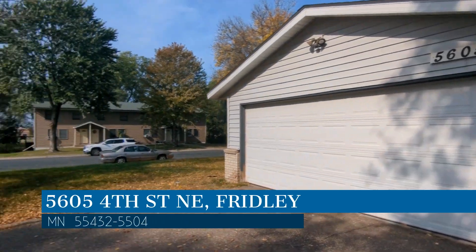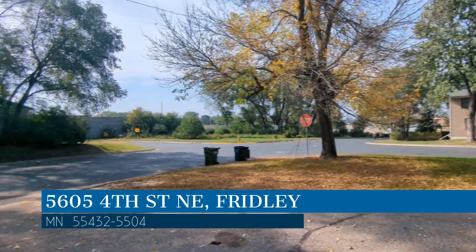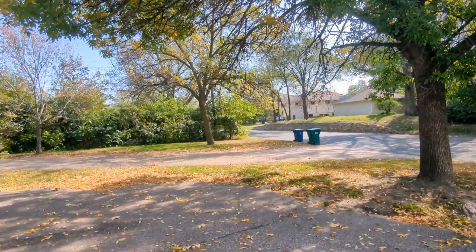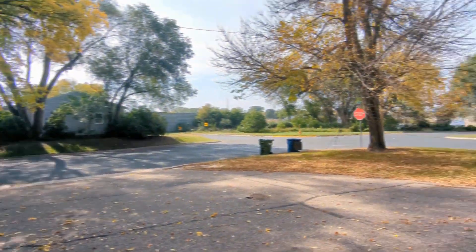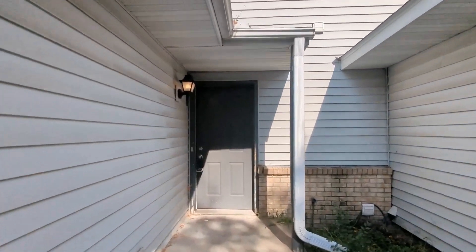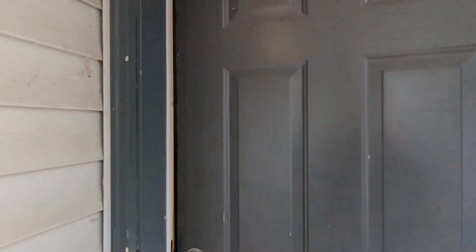This property is located at the address on your screen, and this video is brought to you by RP Management, a leader in Fridley Property Management. This property in Fridley, Minnesota features two bedrooms and new updates.